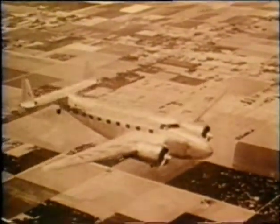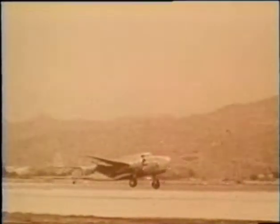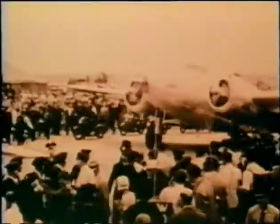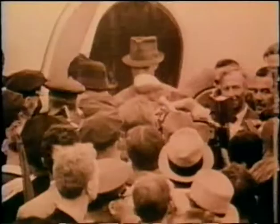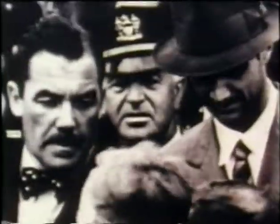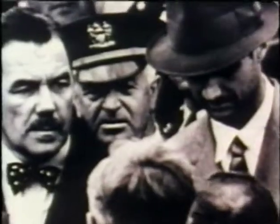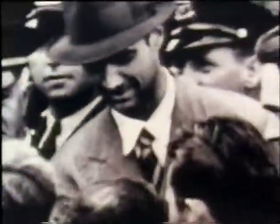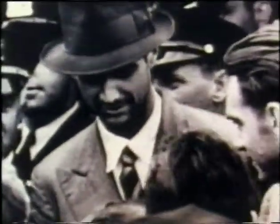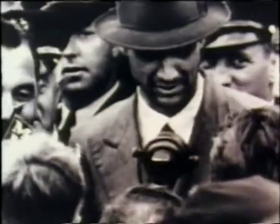Lockheed developed an excellent family of fast twin-engine transports in the Electras and the Lodestar, carrying between 10 and 14 passengers in comparatively moderate discomfort. In 1938, Howard Hughes piloted a Super Electra around the northern hemisphere in just over three days and 19 hours. Hughes' respect for Lockheed was cemented, and later he turned to the company to fulfil his aviation ambitions. The flight of over 14,700 miles confirmed a view held by many, including Hughes, that civil airliners would be the mass transit method of the future.